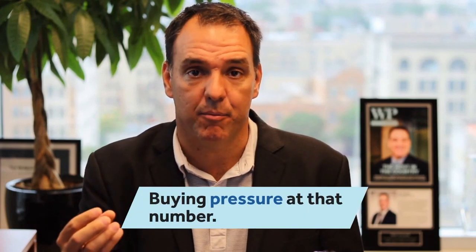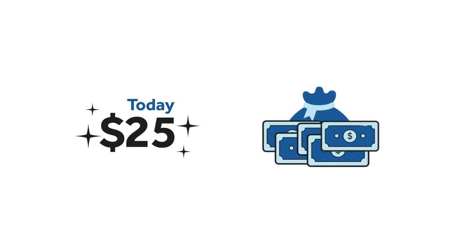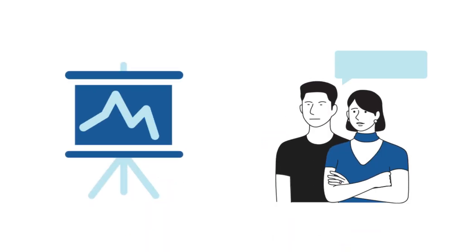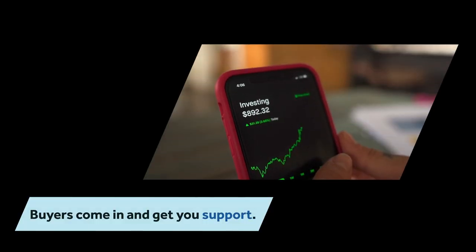So support levels — it's a number where when a stock trades, there typically is buying pressure at that number because the stock is so cheap and so affordable. Think of a $25 stock. Today it's at $25 and the company has generated strong earnings over the past 10 years and it's consistent. There's a little bit of earnings growth and yet the market sometimes is volatile. You might get emotion, therefore stocks move up and down. Every time the stock historically has traded down and dropped to maybe $20, buyers come in and you end up getting support.